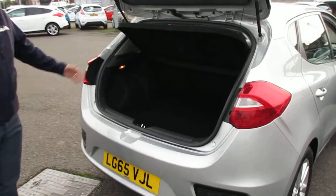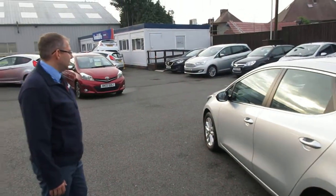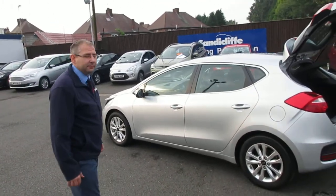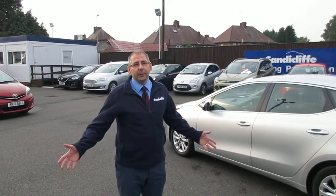There's plenty of space in the boot — the parcel shelf comes out and the seats fold down. Alloy wheels are standard, and it comes in a nice metallic silver finish.